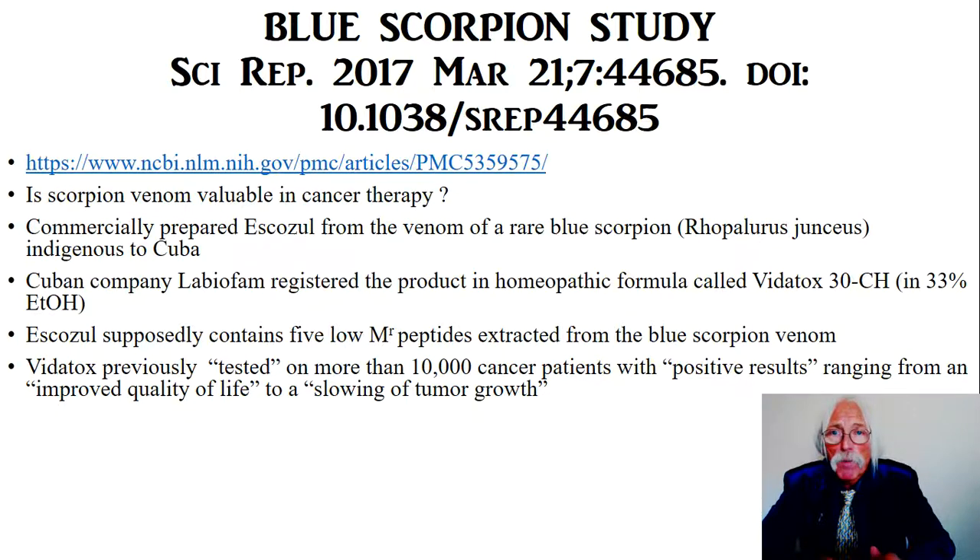There's a brand new blue scorpion study published this year in Scientific Reports — it's a free paper, so you can go right to it and read it yourself. Is blue scorpion venom valuable in cancer therapy? The commercially prepared compound, originally called Escazul, comes from Mexico and Cuba — specifically from the venom of the rare blue scorpion, Ropolarus juncius. That particular rare blue scorpion is not like any blue scorpion, of which there are many. The one we're talking about is indigenous to Cuba.